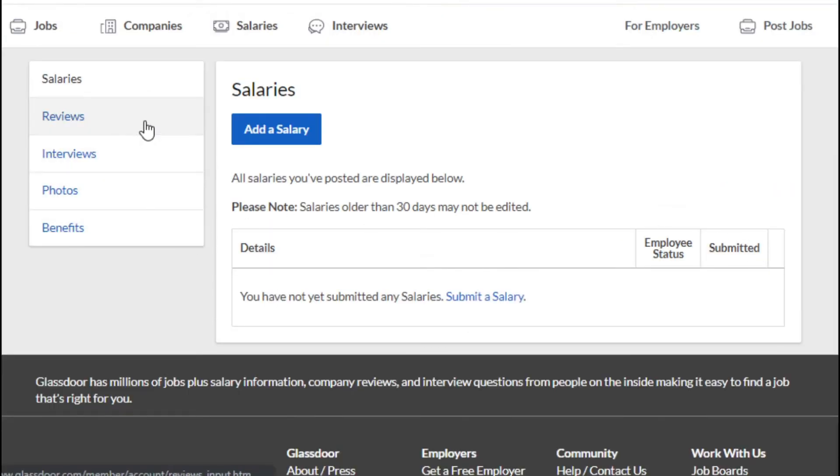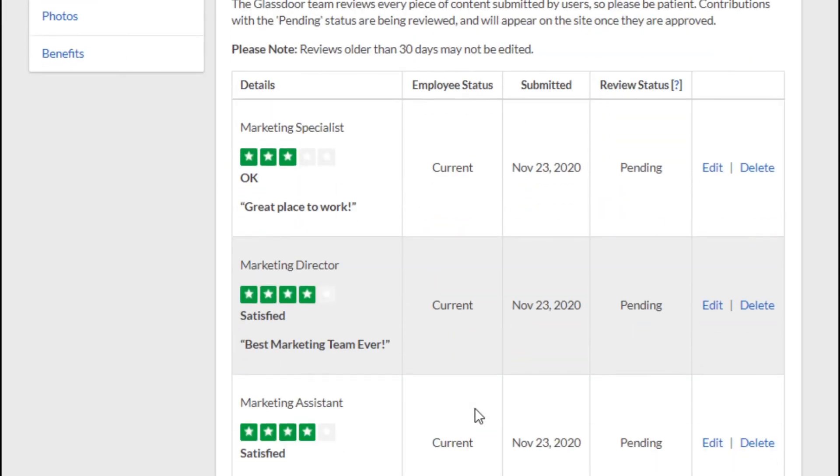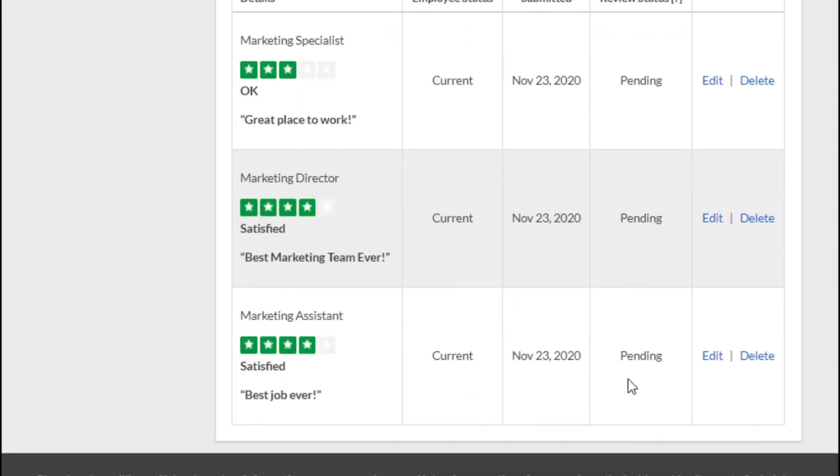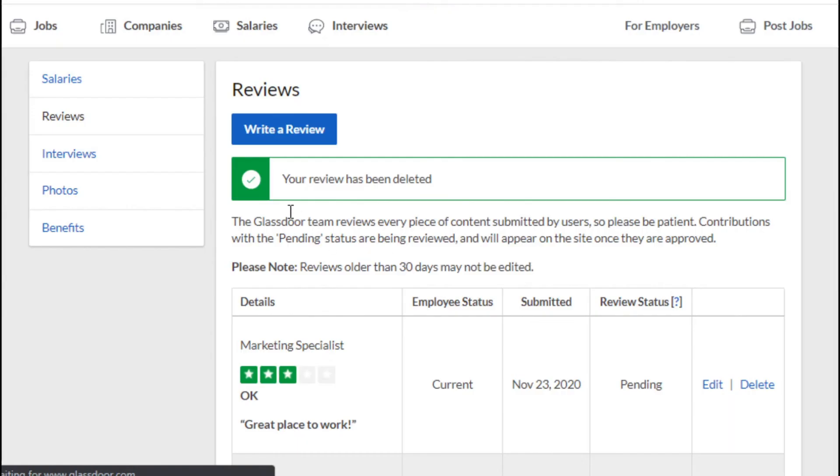Click the type of contribution you wish to delete, click Delete, and then click Delete again to confirm the removal of your content. Allow up to 24 hours for your contribution to be completely removed from Glassdoor.